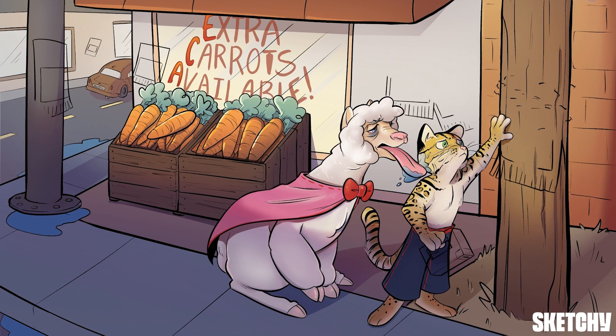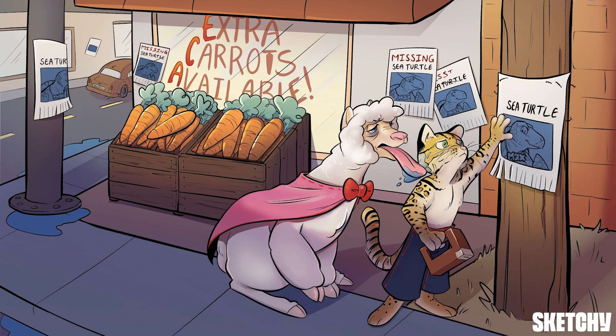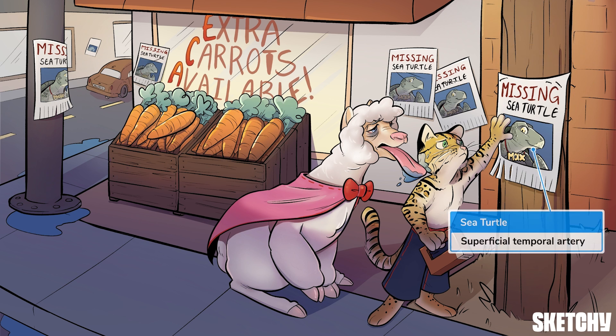Moving on, ox is posting around posters to remind you of the posterior auricular artery. The missing photo of Max represents the maxillary artery, one of two terminal branches. And finally, the remaining terminal branch is the superficial temporal artery — our symbol for that? Sea turtle.